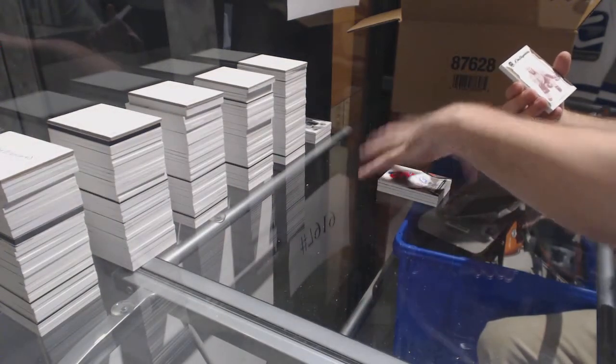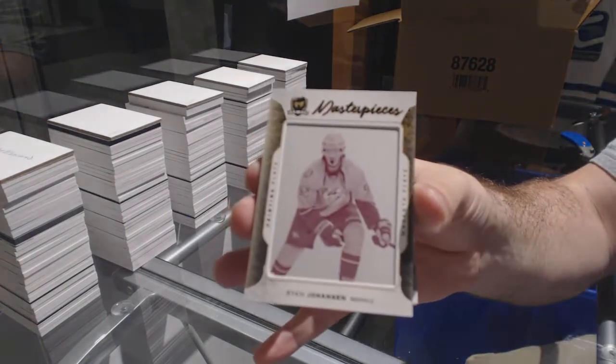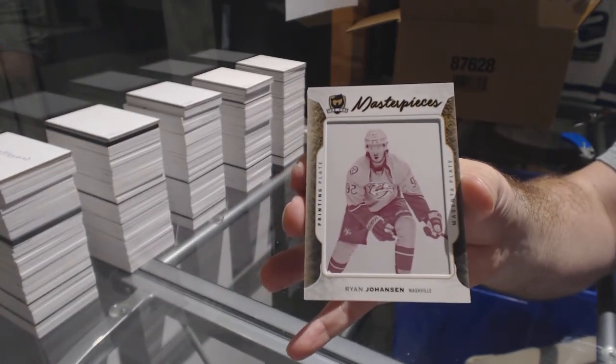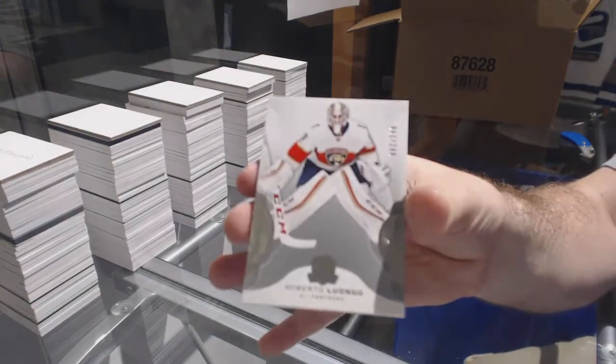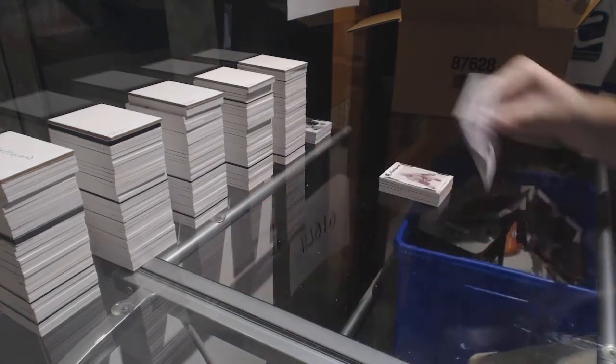For the Nashville Predators, one-of-one printing plate, Ryan. It looks like Vancouver is definitely a team to go for. And number 2-49, Roberto Luongo for the Panthers.